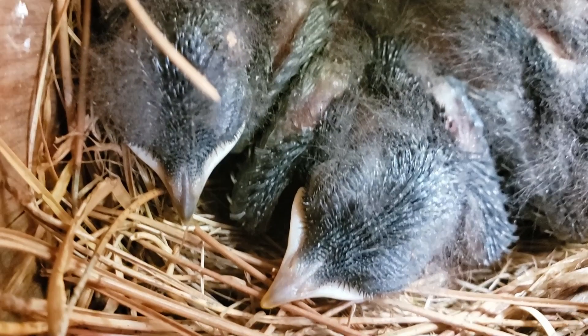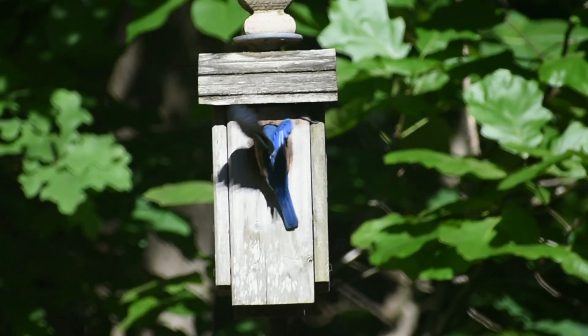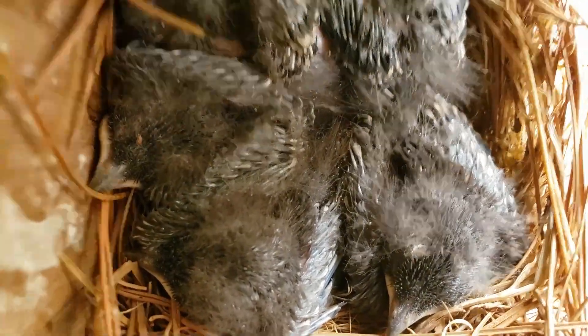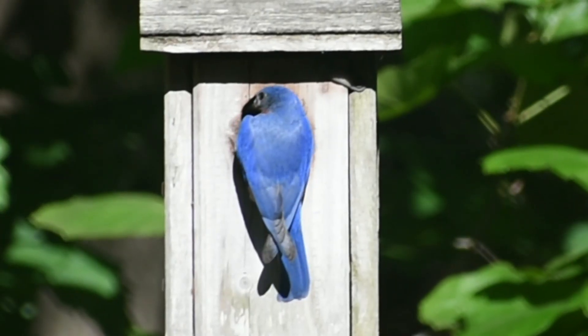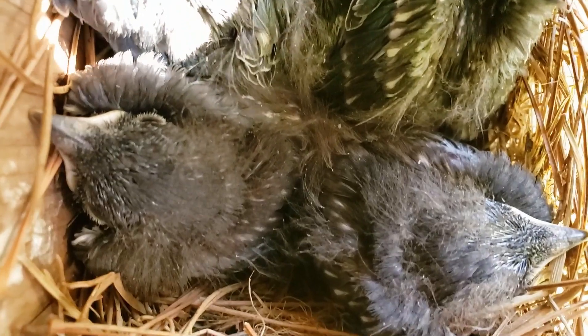The nestlings should weigh at least 25 grams, and feeding visits are about every five minutes. This is the time the nestlings start to preen, pulling at their feathers, hopping and stretching to strengthen their little muscles.